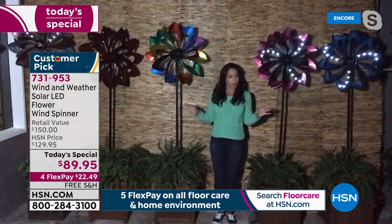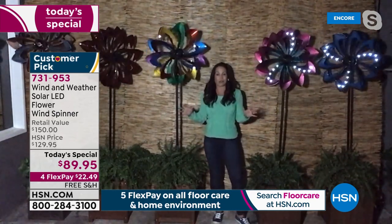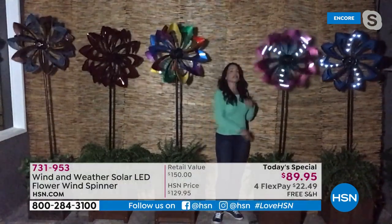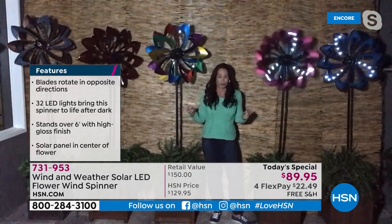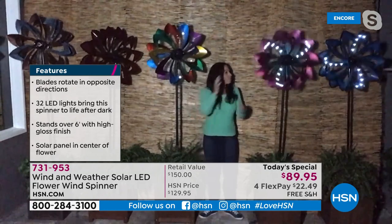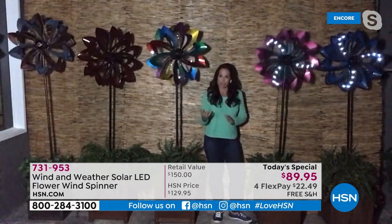These are not subtle. Your neighbors are going to go, 'Whoa, where did you get those?' It actually looks like something you would see at a high-end art show — this is not something you're going to get at your local home improvement store. The blades are inspired by flower petals, as you can see.